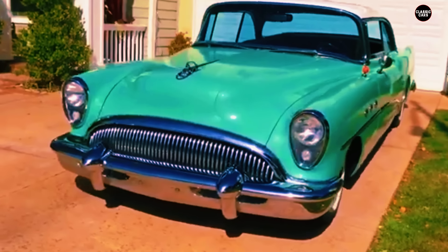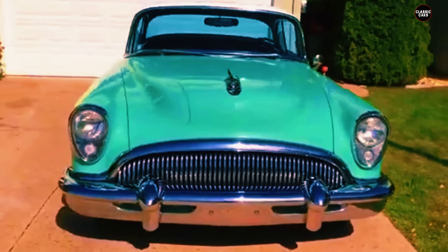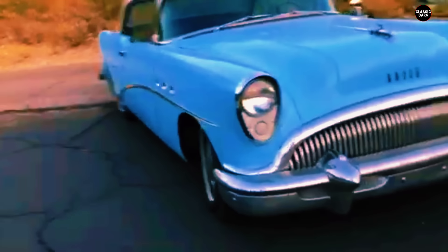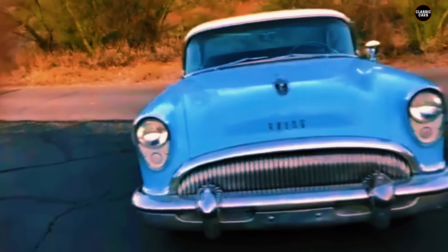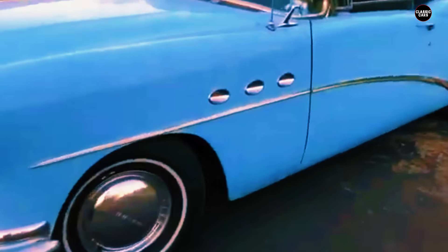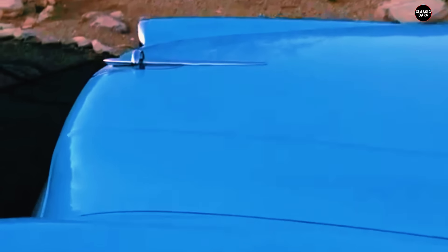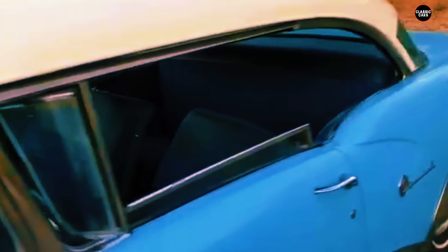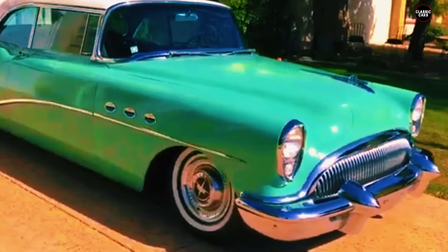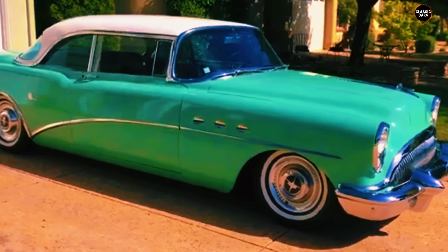One of the key challenges for the 1954 Buick Special was the competition it faced. Other automakers were beginning to take risks with their designs, introducing features like wraparound windshields, tail fins, and more powerful engines — bold choices that helped differentiate their vehicles and appealed to consumers who wanted their cars to make a statement. In contrast, the Buick Special's conservative design seemed almost anachronistic, as if it belonged to an earlier era.